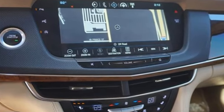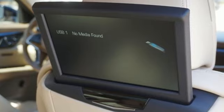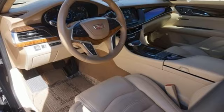Car and Driver effuses: the CT6 is best appreciated in the real world, preferably in motion — whether it be catching the reflections of skyscrapers or charging along a challenging mountain road.